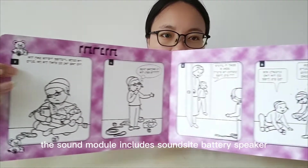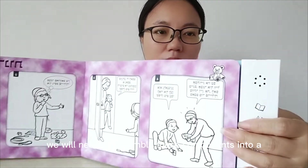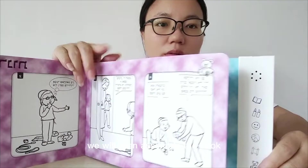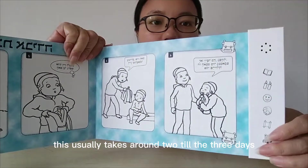The sound module includes components such as a battery, speaker, buttons, plastic case, and wires. We will need to assemble these components into a working module, which usually takes around 3-5 days. We will then assemble the book, which includes attaching the sound module to the book. This usually takes around 2-3 days.